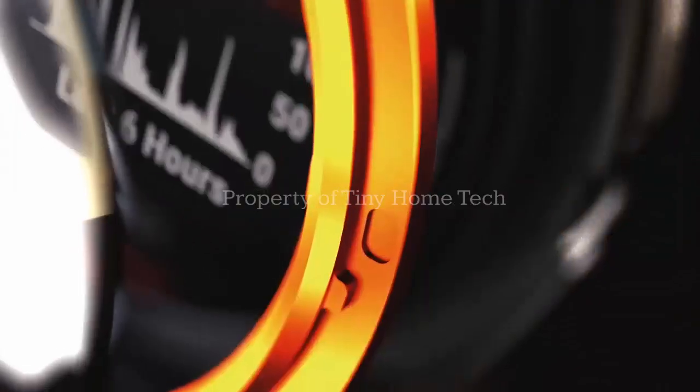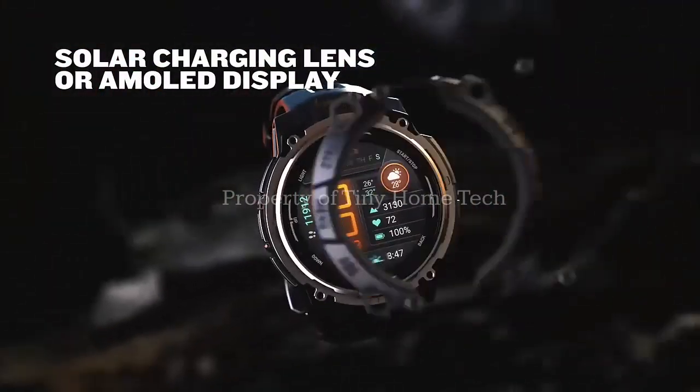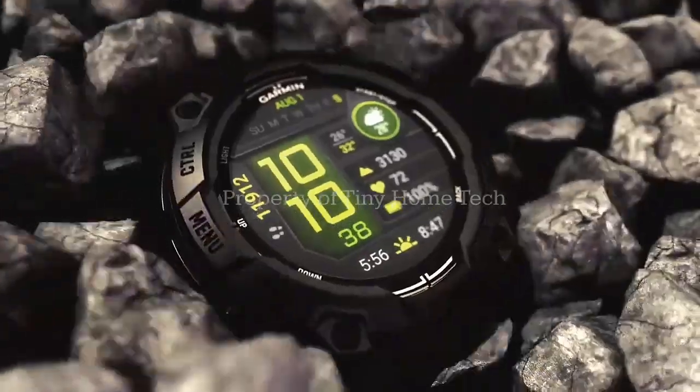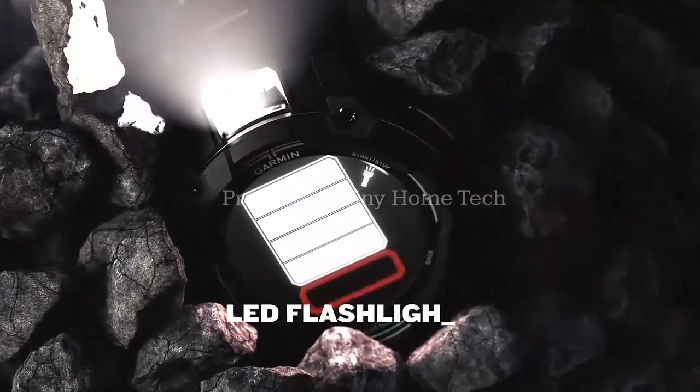Imagine your smartwatch flashlight refusing to turn off, or your weather glance giving you the wrong temperature right before a hike. Frustrating, right? Well, Garmin users have been dealing with these kinds of quirks, but something new just dropped that might change the game.